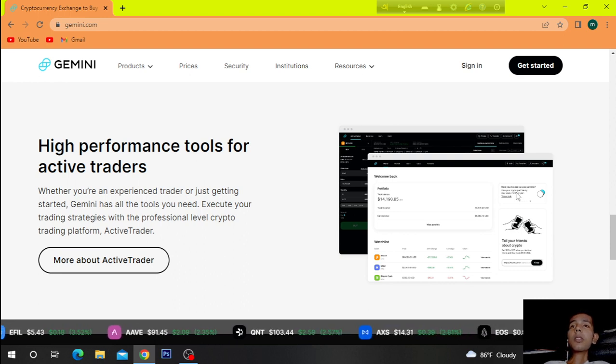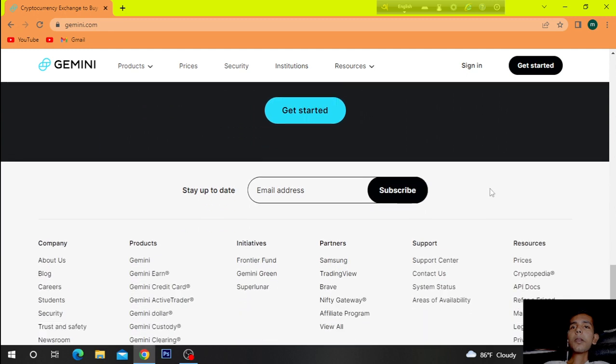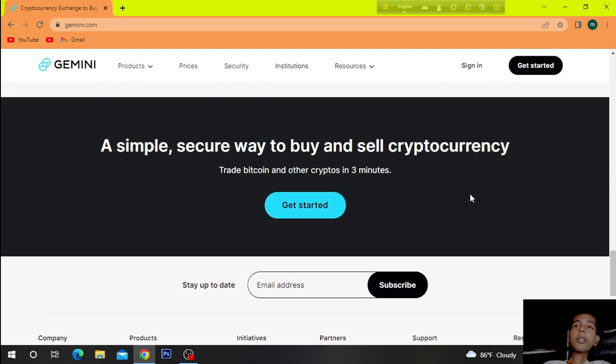High performance tools for active traders. Whether you are an experienced trader or just getting started, Gemini has all the tools you need to execute your trading strategies with the professional-level crypto trading platform, Active Trader. A simple, secure way to buy and sell cryptocurrency — trade Bitcoin and other cryptos in three minutes.